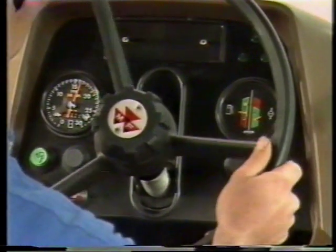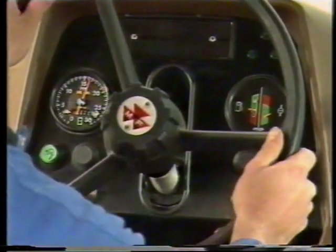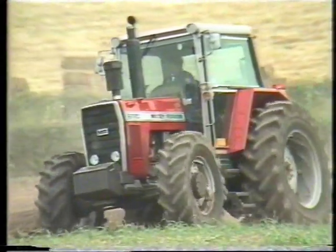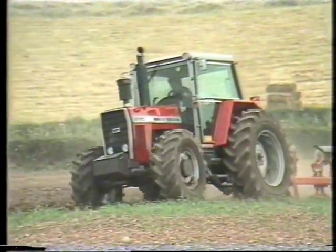Very much more information comes from the easy to read instruments and comprehensive display of warning lights. With full knowledge of how mechanical and hydraulic components are functioning, you get the extra confidence that helps to make a better driver.